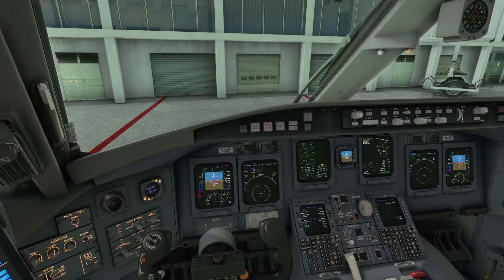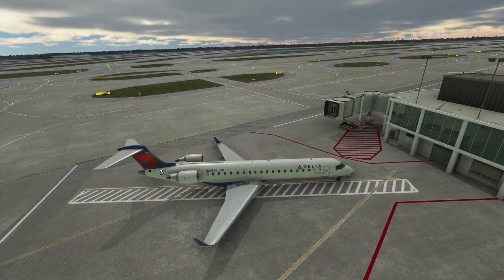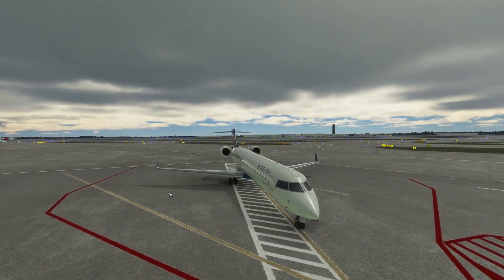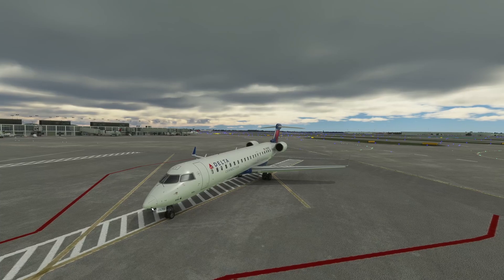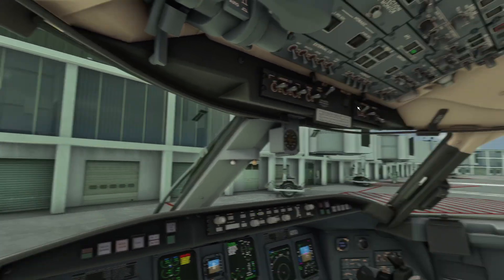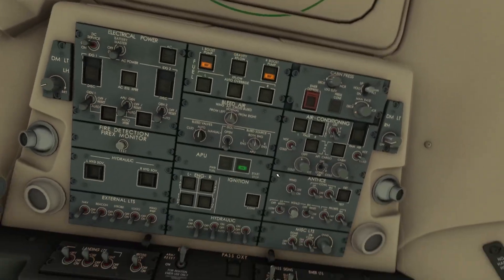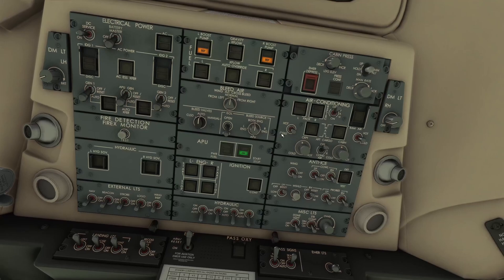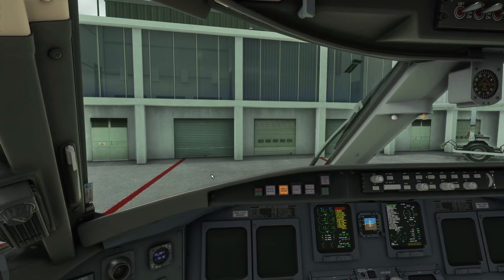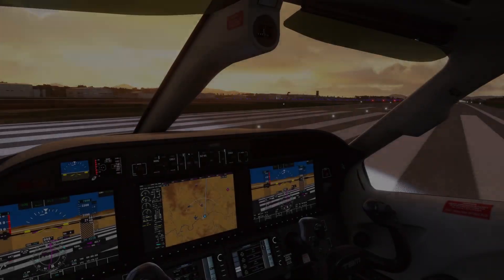Here we are — hope you guys enjoyed that flight. Let me know what you think about these new voices. Should we keep them? I hope you say yes, because I will not be giving them up — this is leaps and bounds better than what we had before. Hope you enjoyed this video, thanks for watching Clumsy Flying, guys — catch you on the next one. Bye!